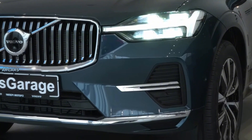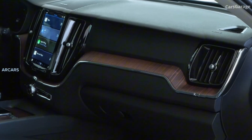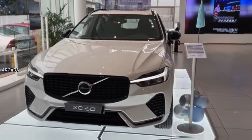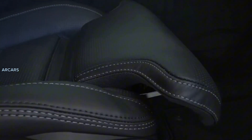The XC-60 corners well, feels gripped when cruising, and changes direction confidently, but it doesn't inspire hooliganism like the Porsche Macan. The ride can feel a little harsh when driving on rougher sections of road, but it's nice and composed on smooth sections.